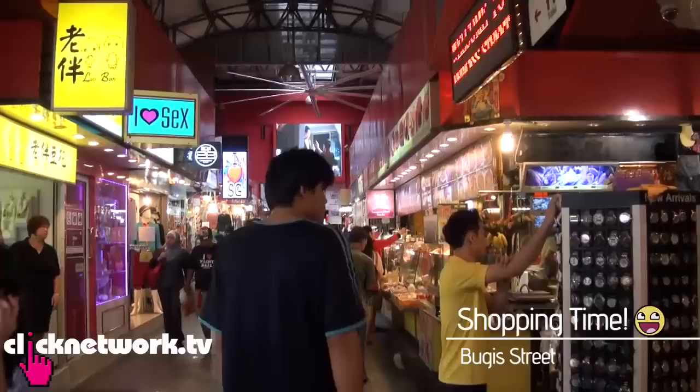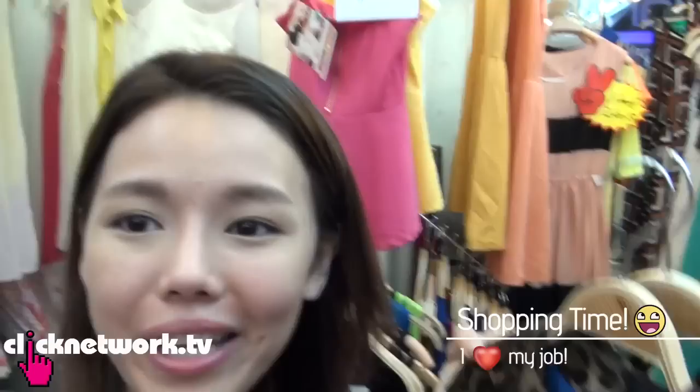Here I am at Bugis Street. I'm going to be shopping for my next Budget Barbie episode. Now I'm done shopping and I'm going for lunch at the Hawker Centre opposite. Just now it was raining and now it's really hot and humid because of the rain. By this time and with this weather, my face would normally be really oily and sticky.